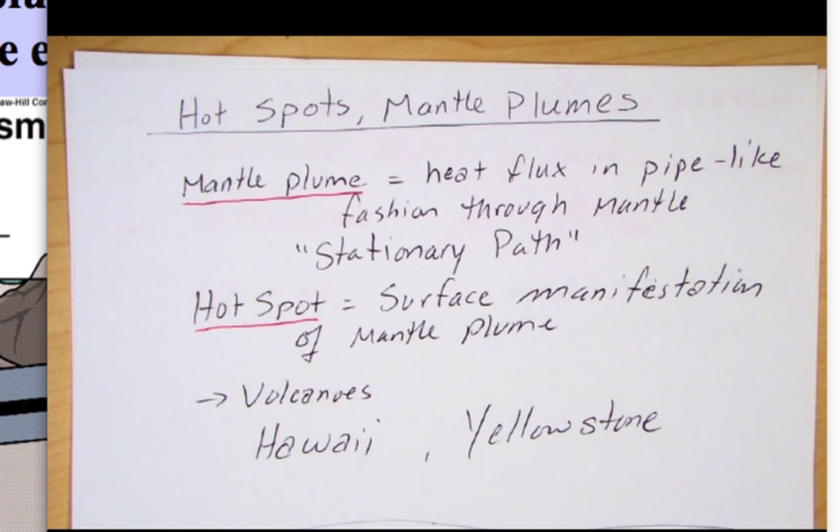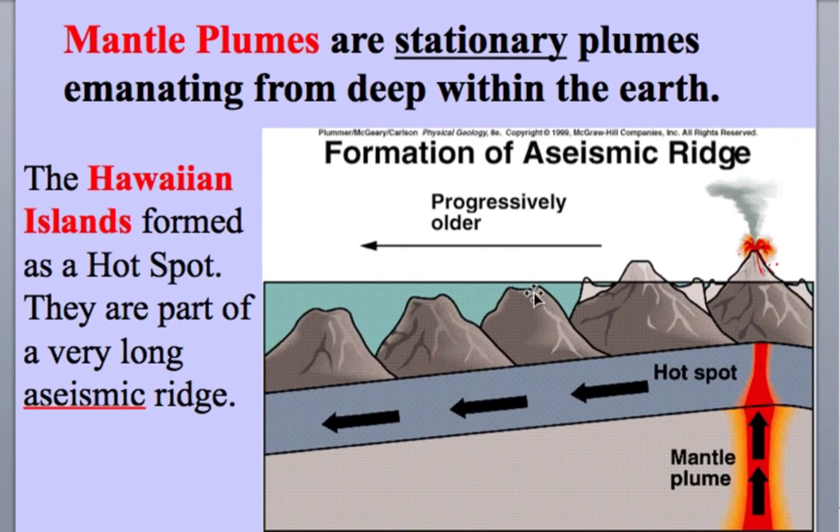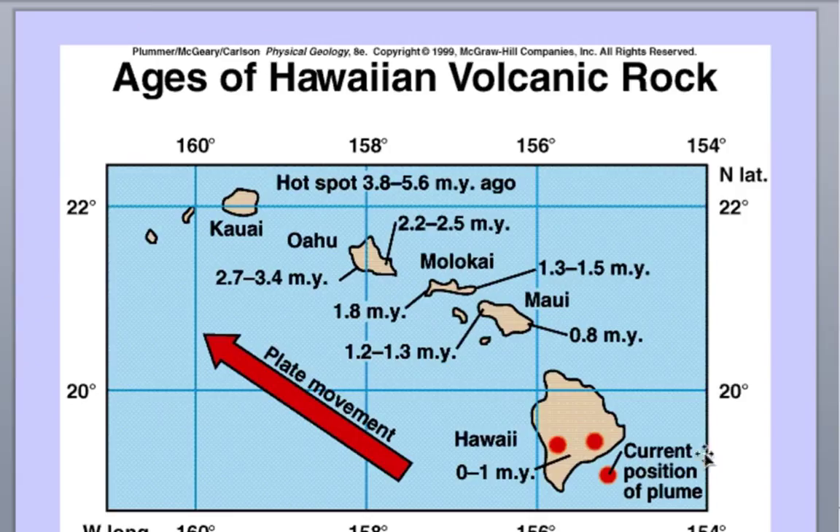For example, the Hawaiian Islands formed as a hotspot. The mantle plume comes up here, it produces the volcanoes, and as a tectonic plate moves, the volcano that's active right now will eventually be carried away from the hotspot. These are called aseismic ridges — all these older volcanoes were once at the hotspot and have since been carried away, and they're not active, so they're without seismicity.